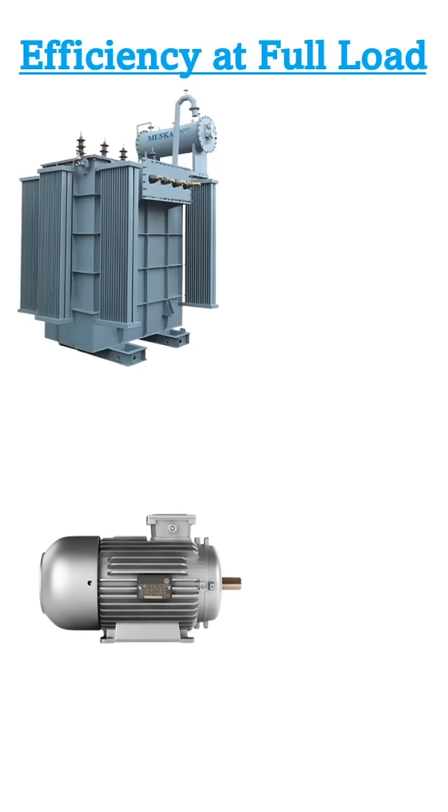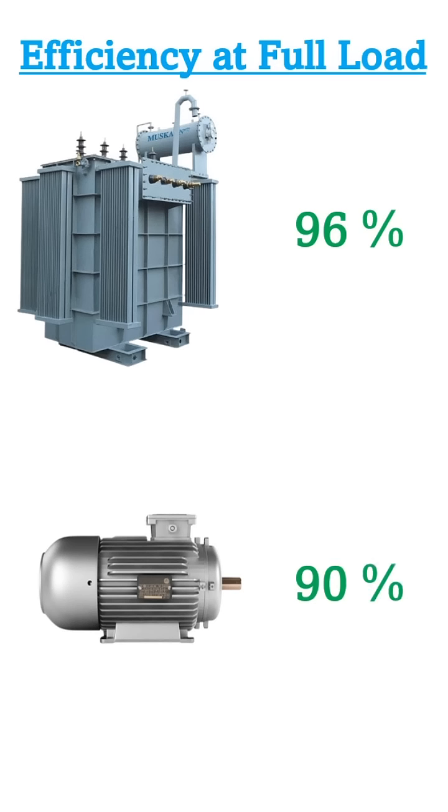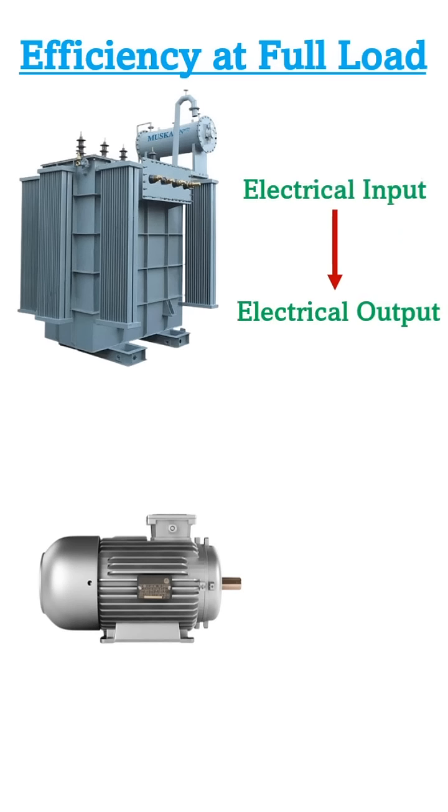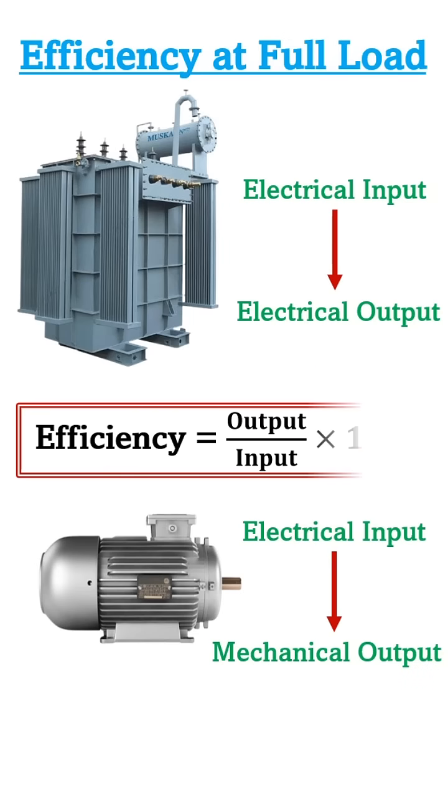What do you understand by the statement that this transformer is 96% efficient at full load, or this induction motor is 90% efficient? A transformer provides electrical output by taking electrical input, while a motor provides mechanical output by taking electrical input. With respect to input, how much percent of output you get from a transformer or a motor shows the efficiency of that equipment. This means output power is not equal to input power.